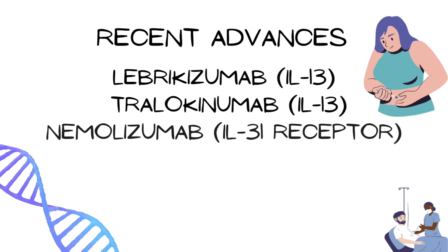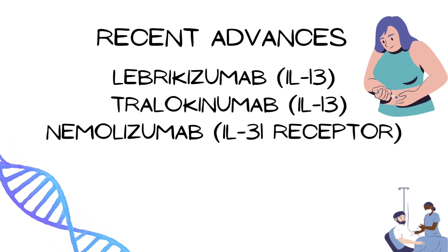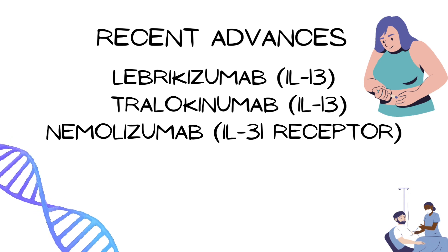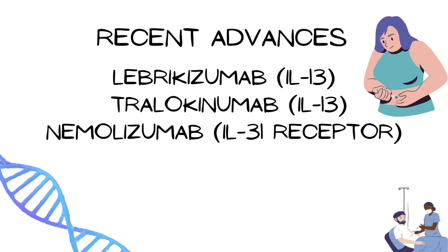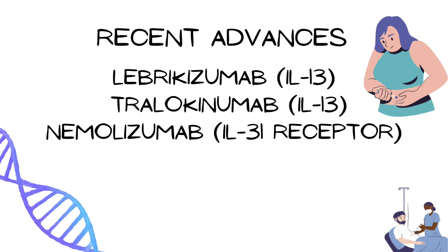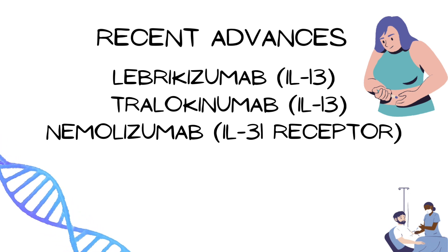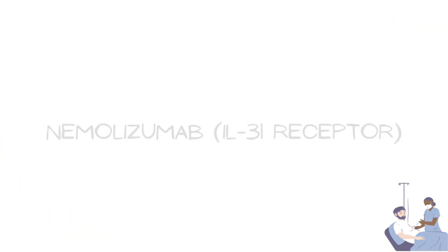Certain biologics have been approved for use in atopic dermatitis, including lebrikizumab, tralokinumab, and nemolizumab. Lebrikizumab and tralokinumab block the action of interleukin-13 and suppress inflammation. Nemolizumab blocks the interleukin-31 receptor alpha subunit and is effective in atopic dermatitis by decreasing inflammation.